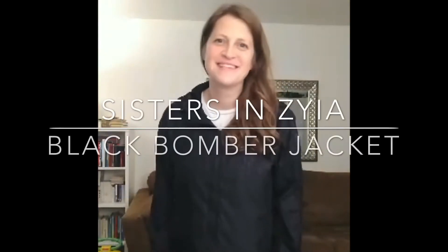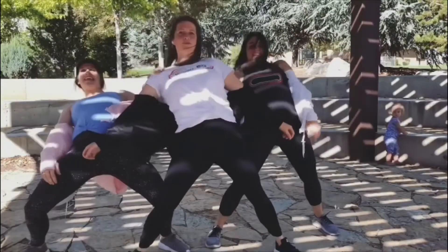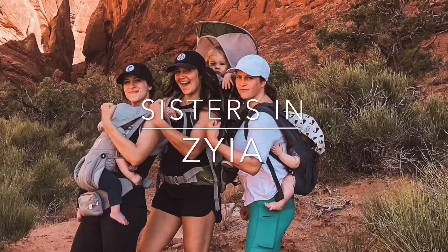Hi friends, I'm Kel with Sisters in Ziya. I want to tell you about my favorite jacket. This is the black bomber jacket.